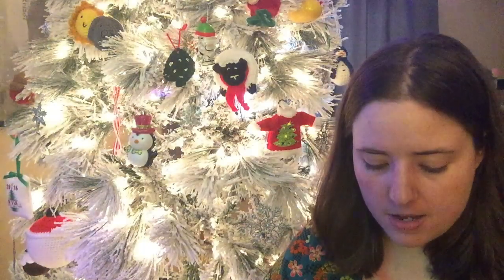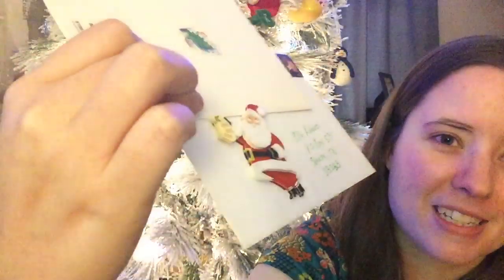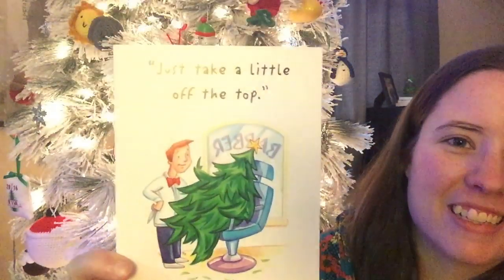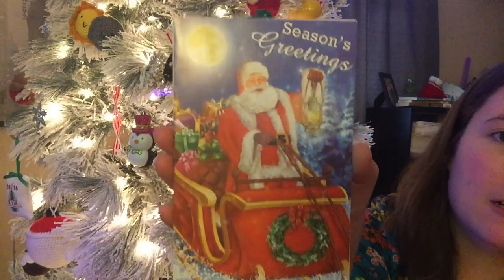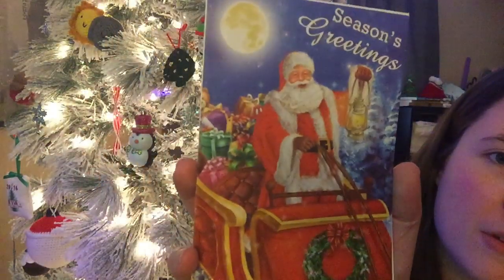The next card is from Monica in Idaho — she put a really cute Santa sticker on it and I'm surprised it survived the mail because lately my mail has been getting mistreated. Her sticker completely survived — he's still got his little pom-pom on his hat. The card says 'just a little off the top' because it's a tree getting trimmed — so funny, I've never seen that card before. The last card is from Wendy in Connecticut — she sent a Santa in his sleigh holding a lantern with a wreath and all the presents. Thank you Wendy.